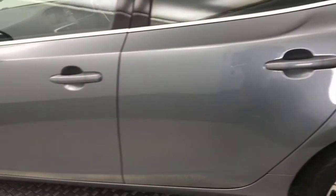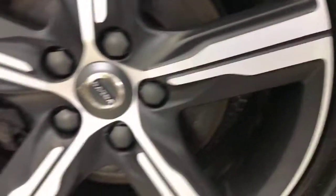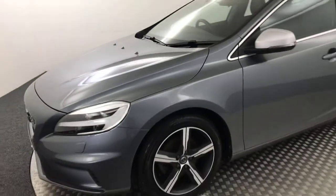Nice perfect wheels, loads of life left on them, no nasty scratches, scrapes or dents down the side. And there is your final alloy wheel — and there we have it. Just the one previous keeper and two keys.